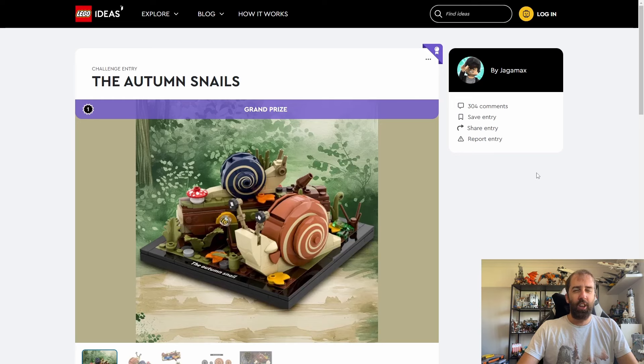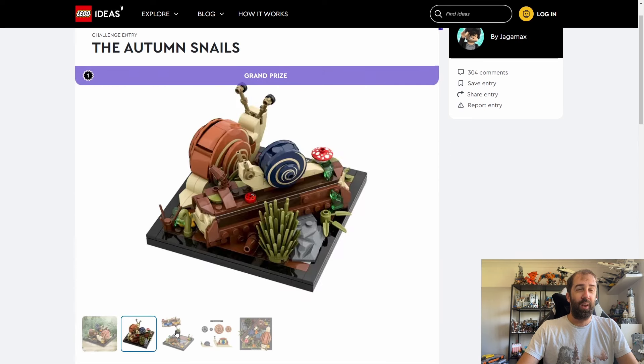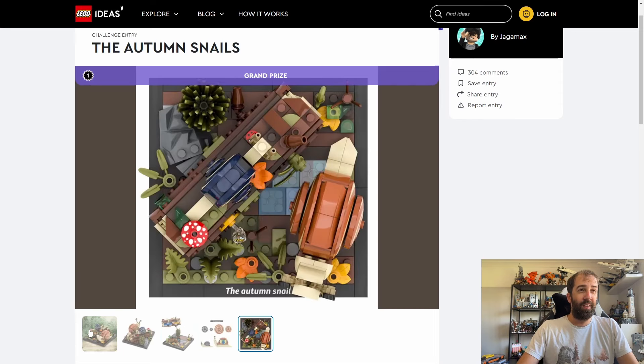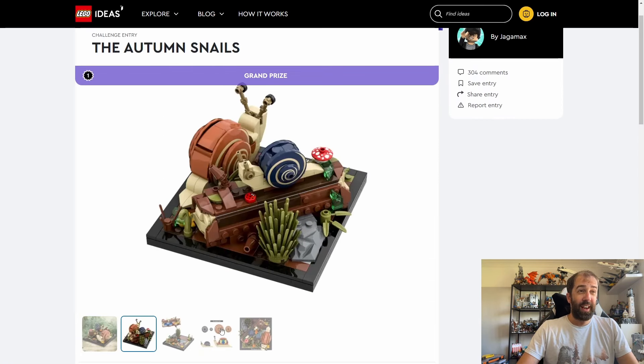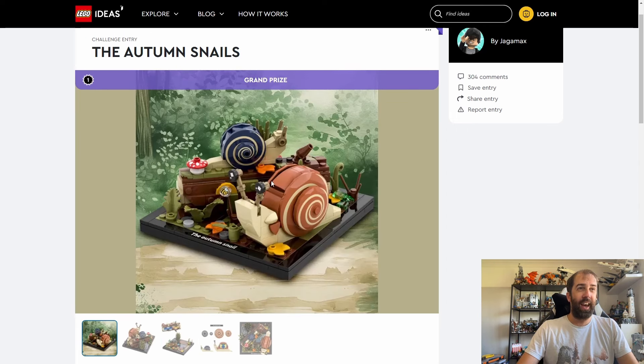Next up we have three sets that are likely to be insider rewards. The first is the Autumn Snails, which is quite charming — I think this will go really well with the LEGO Ideas Insects Collection. It's a nice little diorama with around 250 pieces. I hope LEGO don't change this at all — I think it's quite perfect as it is, very colourful and bright.